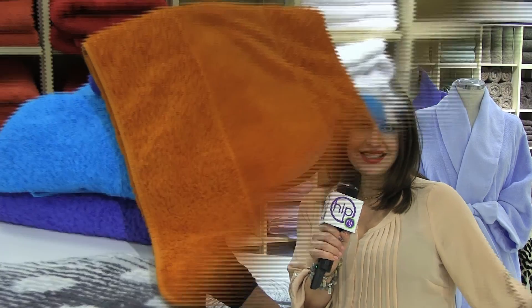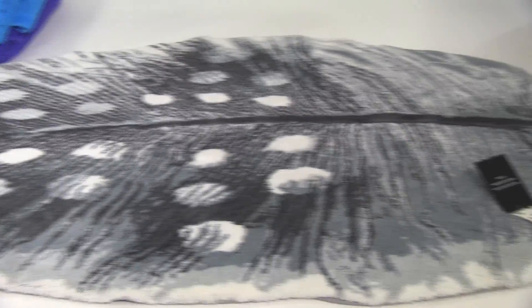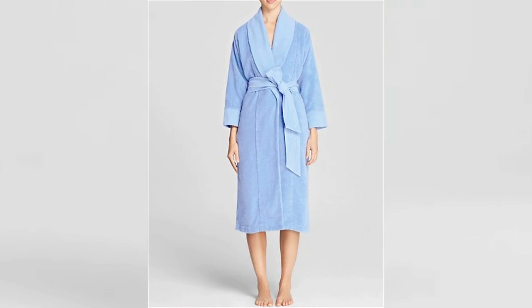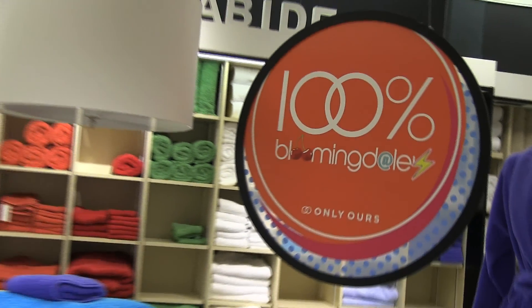We are now in luxury domestics and we are here to talk about the Abyss exclusives. I love this floor mat — it's a fun feather color. The robe is another favorite; great colors and really comfortable. I think again it's another great gift.